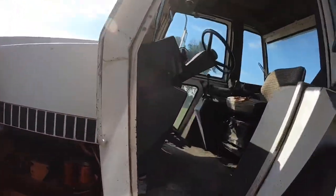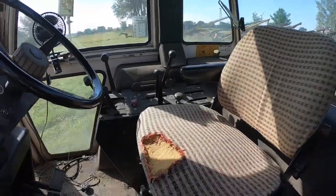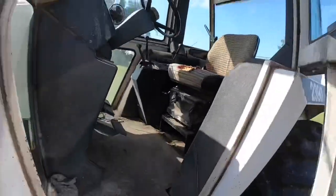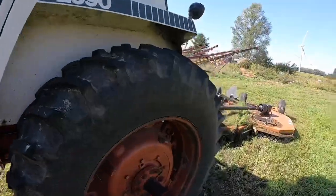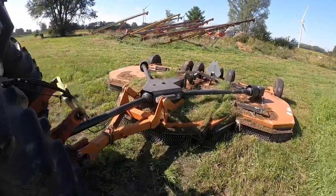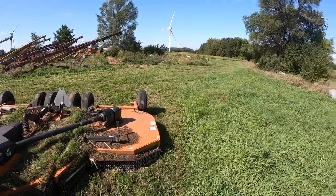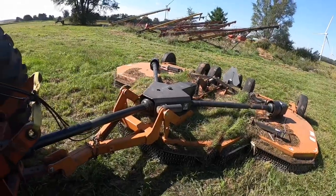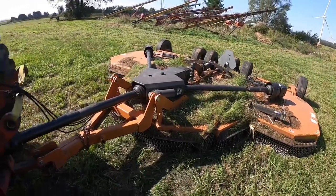It's got around 5,000 hours on it, so it's in really nice condition - a little tear in the seat, but a lovely tractor. Used to be this farmer's main tractor at one time, but he just uses it now for mowing verges and cutting round the farm. It's got a fairly large mulcher mower on the back.